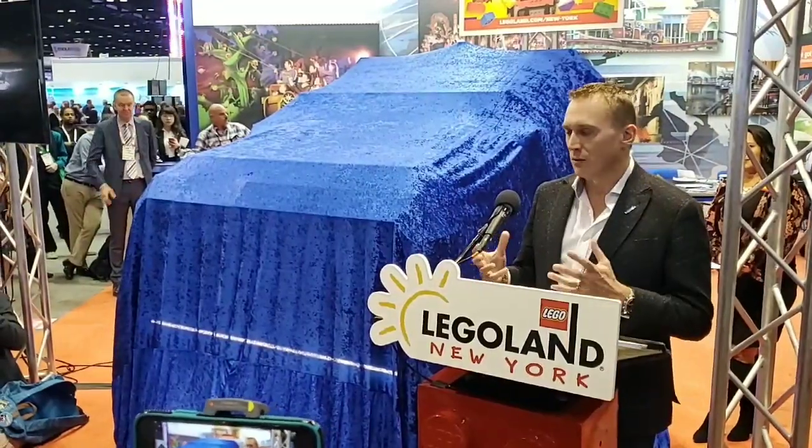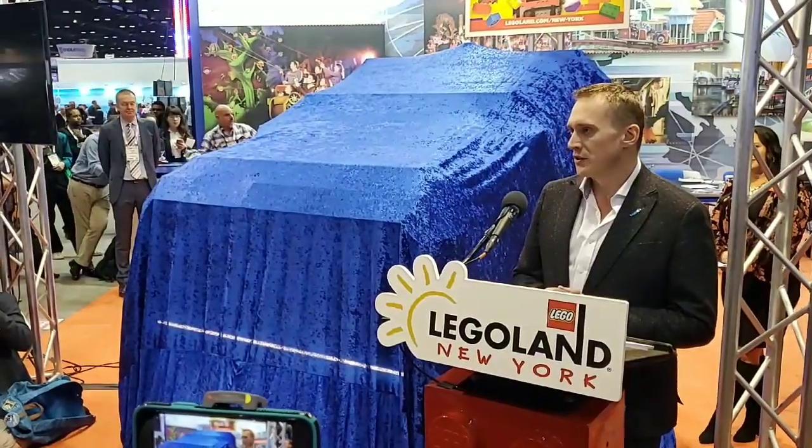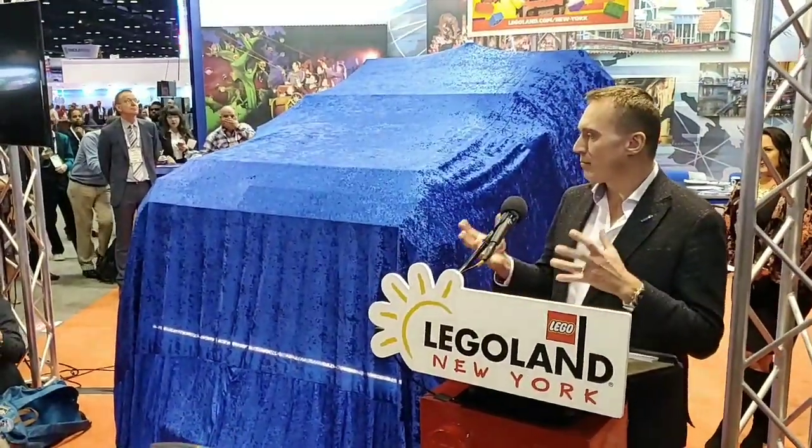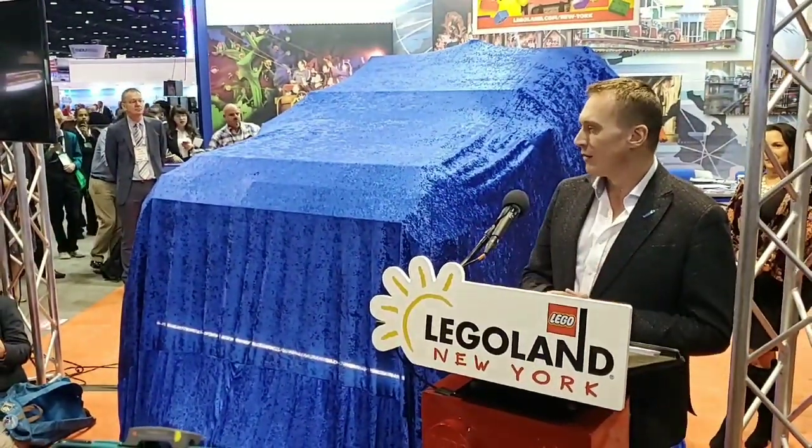This is the first time we've really worked together on something like this, and to bring the amazing capability of this ride system together with our ability to create that magic with interaction — we're really excited about it.